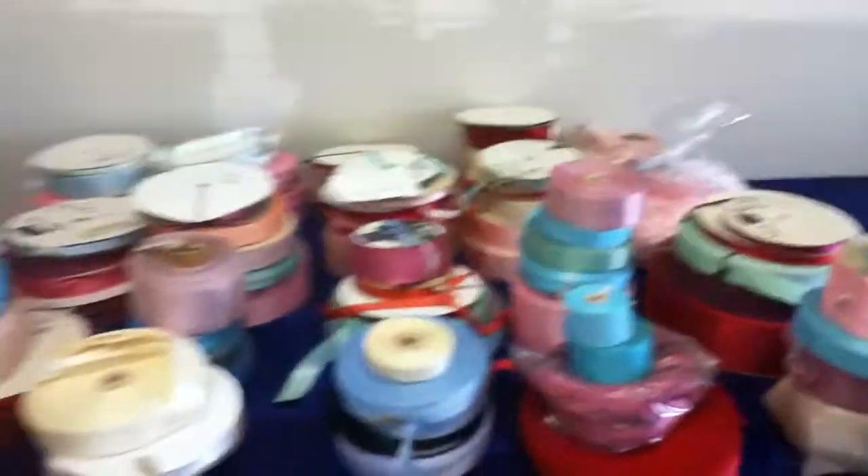Here's a full bag of pink satins. It's 95 rolls.